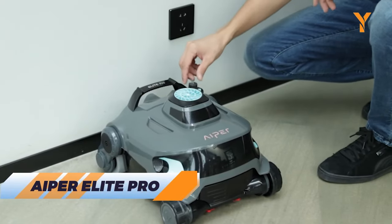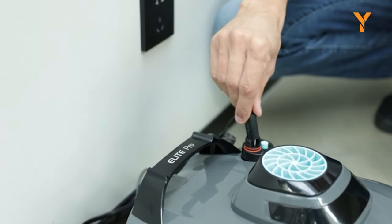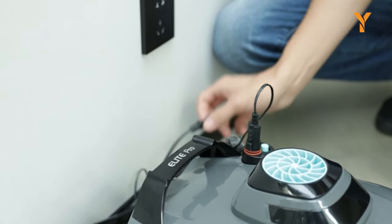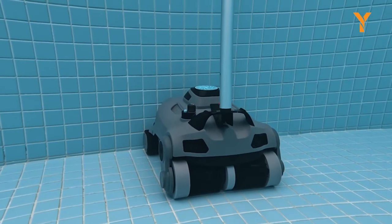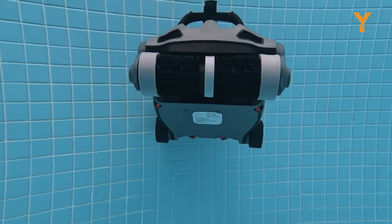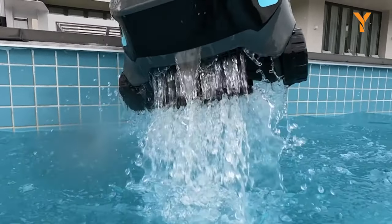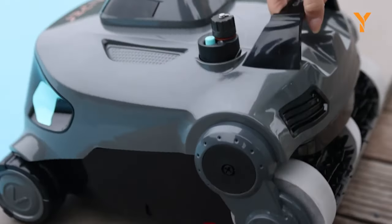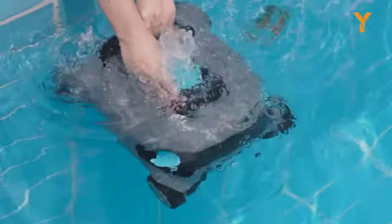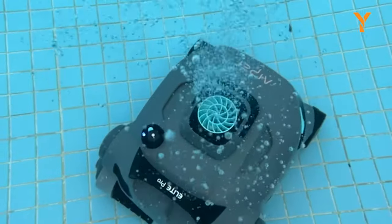Are you tired of cleaning your pool by yourself? Look no further than the Aper Elite Pro — a smart device that will make your pool sparkling clean in no time. It has a powerful suction system, smart navigation, and a sleek design. It can handle any type of pool, from concrete to vinyl, and can even climb walls or stairs. The Aper Elite Pro is the ultimate pool cleaner for busy people who want to enjoy their pool without hassle.